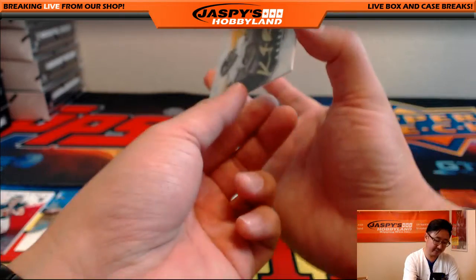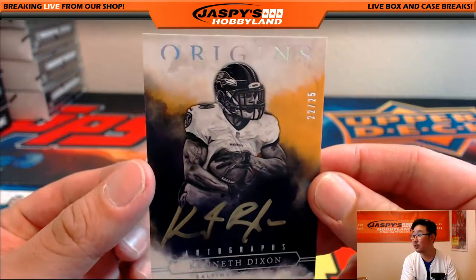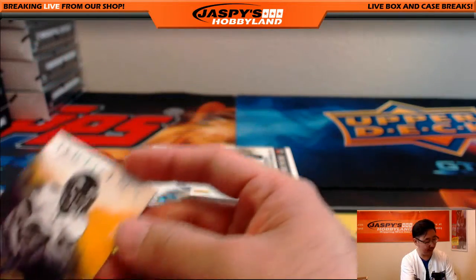Our autograph is nice — gold ink autograph. Kenneth Dixon for the Ravens. 22 out of 25. Nice low number on that.